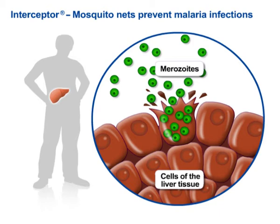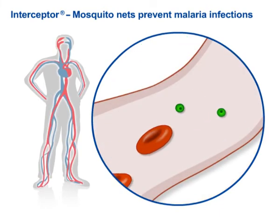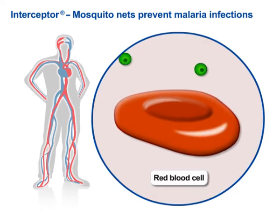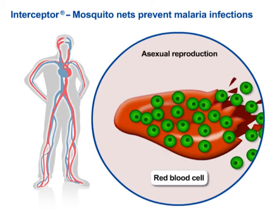The pathogens thereby released now attack and penetrate other red blood cells, in which they continue to multiply. The dying red blood cells release increasing numbers of pathogens, which in turn attack other healthy cells. This cyclic pattern of blood cell death causes the characteristic recurrent high fever that frequently ends fatally.